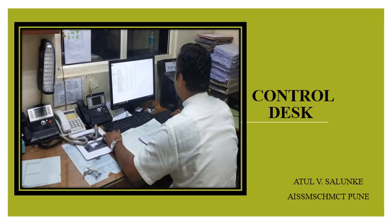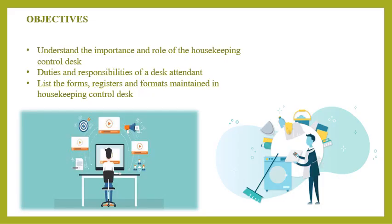Hello everyone, welcome back to my channel. My name is Akhil Salonke, working as Assistant Professor at AIS SMS College of Hotel Management and Kitchen Technology, Pune. In today's video, we're going to learn about the control desk at the housekeeping department — its importance, role, duties and responsibilities of desk attendant, and the forms, registers, and formats maintained at the housekeeping control desk.